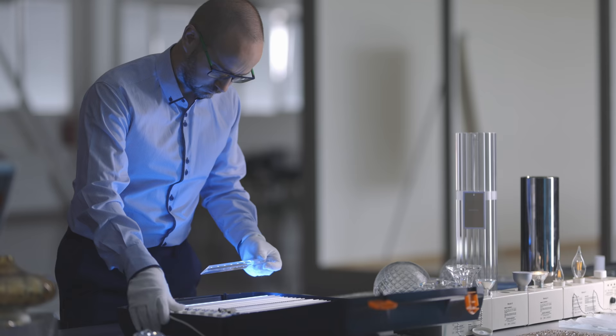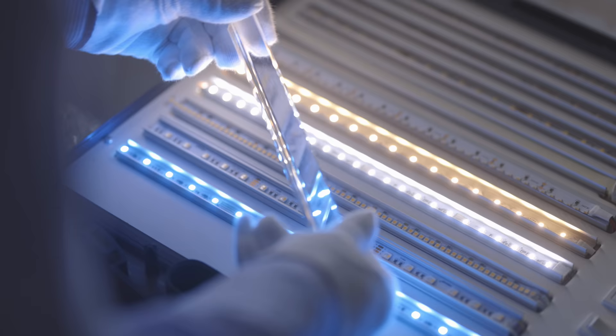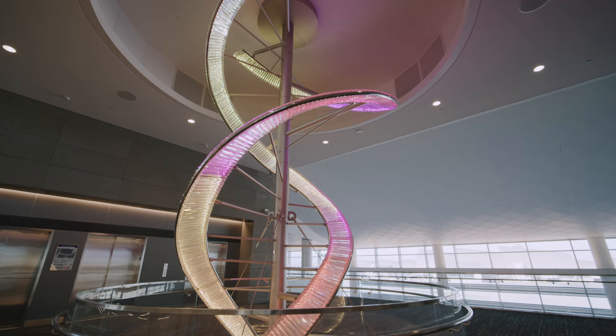Crystal Swell also has RGBW LED strips, which allows the airport to create dynamic, colorful lighting scenes.